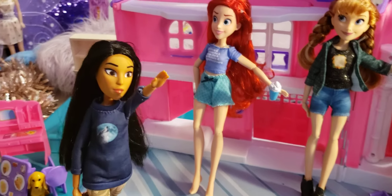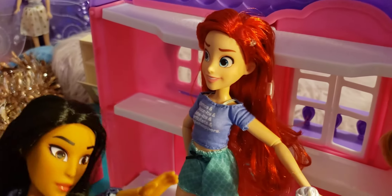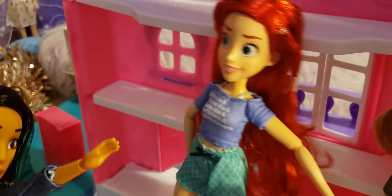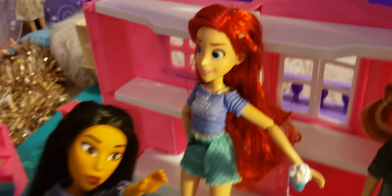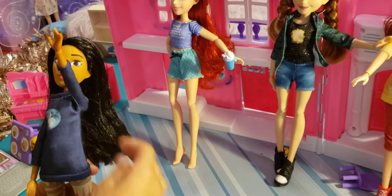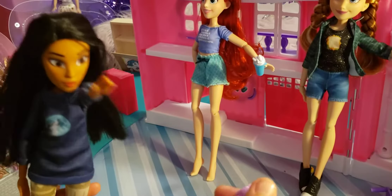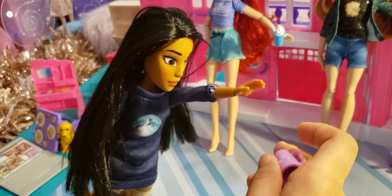Ariel also has a ponytail, and her drink is confirmed to be a Frappuccino. Pocahontas says she loves Frappuccinos too. Then there's a pause to fix the spilled drink before continuing.